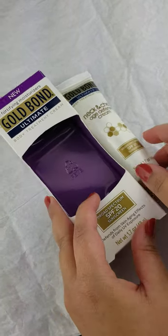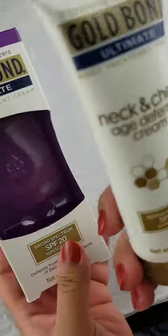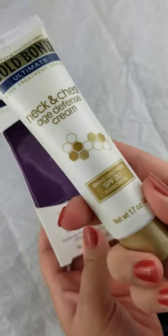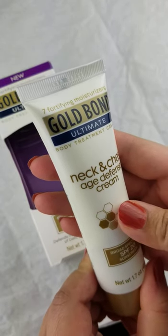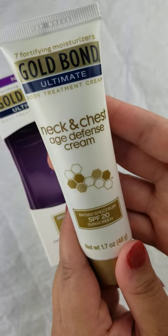Hello everyone, this is Amira from Amira's Beauty Channel. I got sent this item from Influenster, complimentary, to do a review and give my thoughts. This is the Gold Bond Ultimate Body Treatment Cream, Neck and Chest Defense Cream.